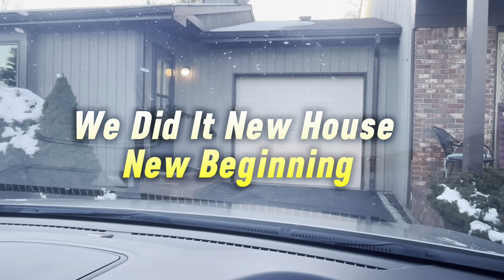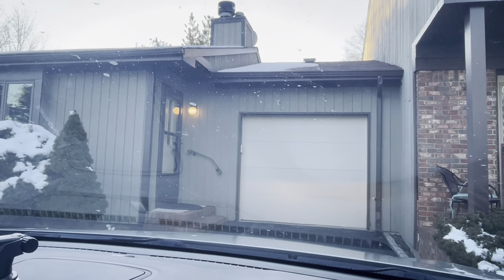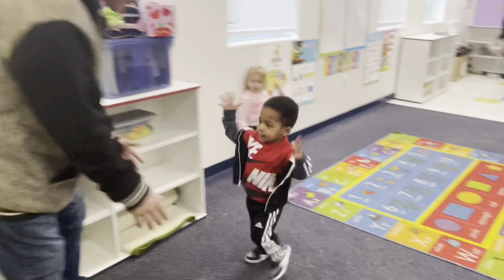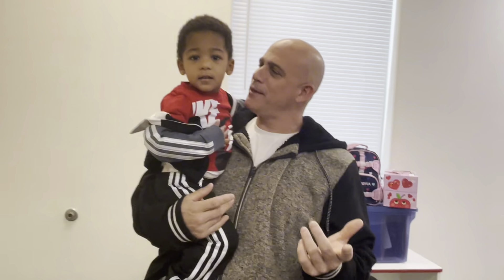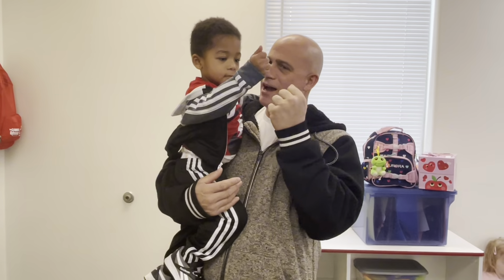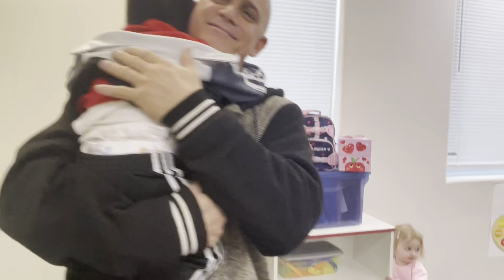We did it — new beginning, new chapter! Empty house tour and I'm so excited. Today is February 14, 2024. We want to go pick up Johnny so we can do this video together, and our realtor came too. We are very excited to start this journey with you guys and to get to do different stuff in this new house.